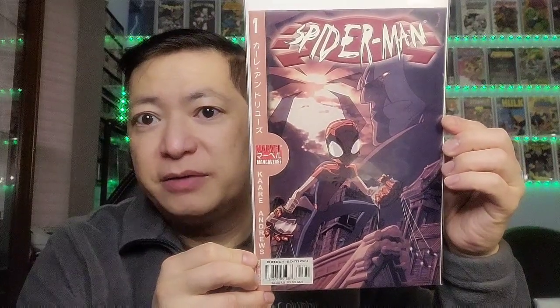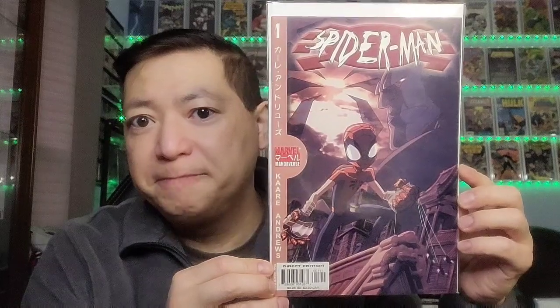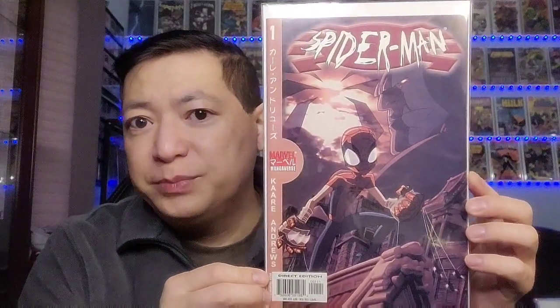The first one is Spider-Man Megaverse, issue number one. You never know about these Spider-Verse characters — they might pop up. This is a Megaverse version of Spider-Man, and I thought this is a pretty good first issue. This one was bought on March 29th for only $9.